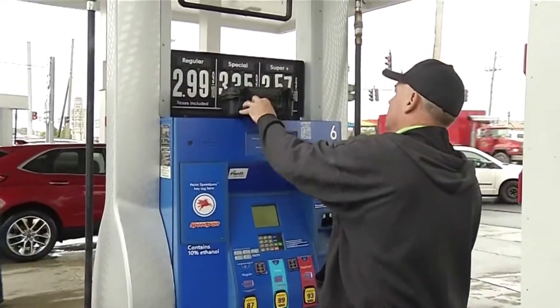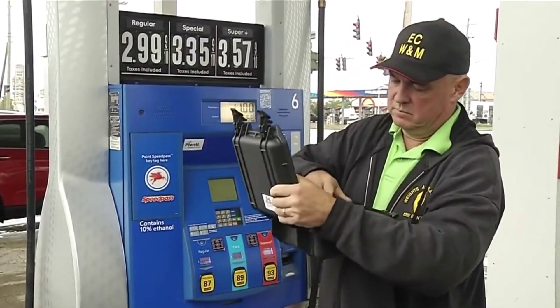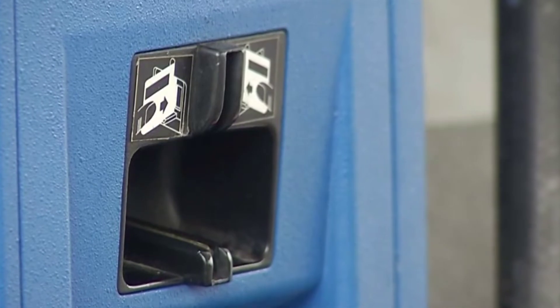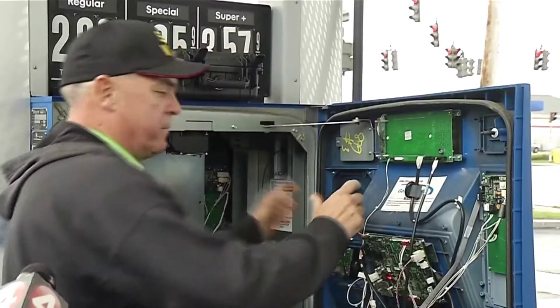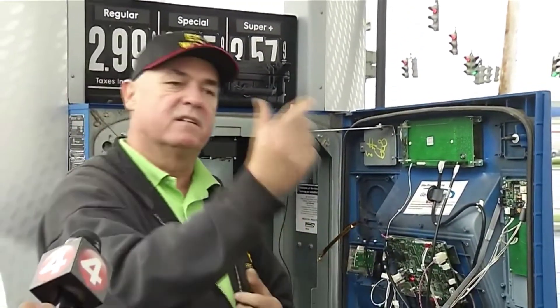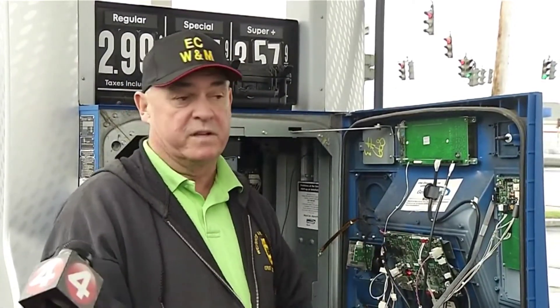Erie County officials got this one two weeks ago for detecting the newest Bluetooth-enabled credit card skimmers. Officials told us a crook can install one of these inside a gas pump in a matter of seconds — an illegal device in between which basically either sends a signal out via Bluetooth technology or via cell phone technology, which is even the scarier one that's coming out now.